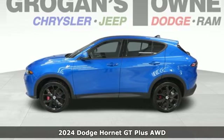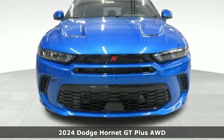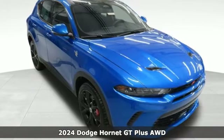Here's a new 2024 Dodge Hornet. Muscle electrified so you can fly, and with features like these, every drive is a pleasure.